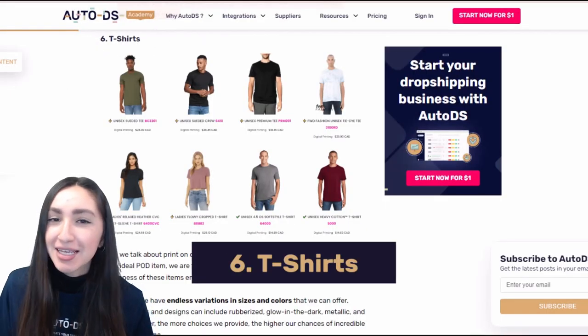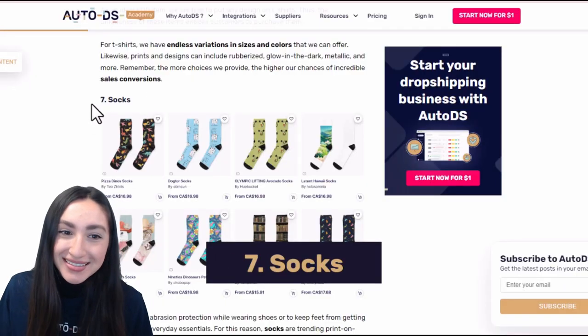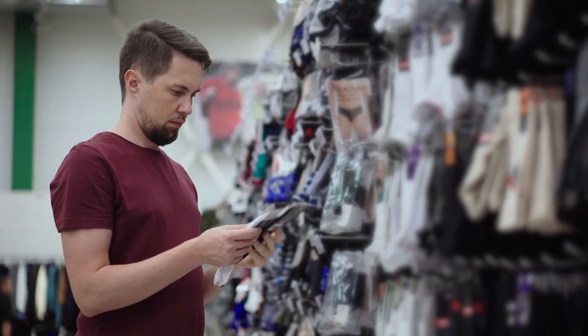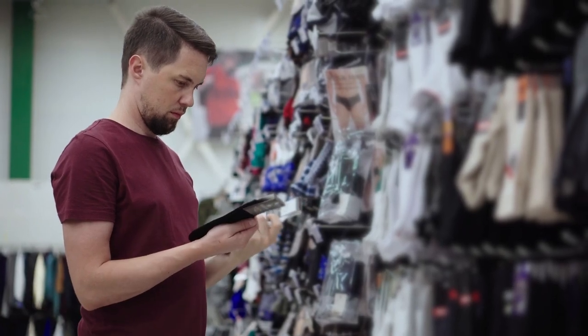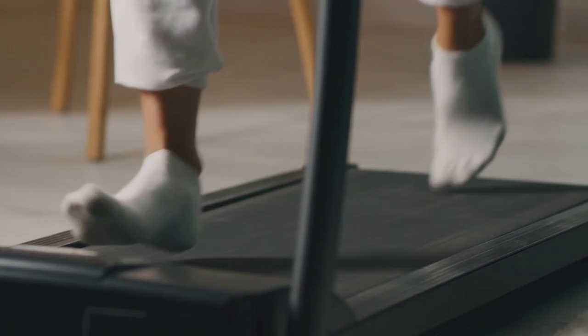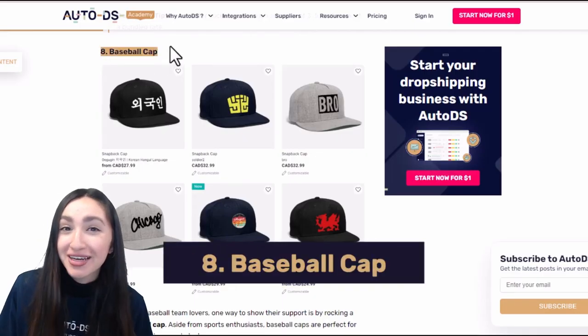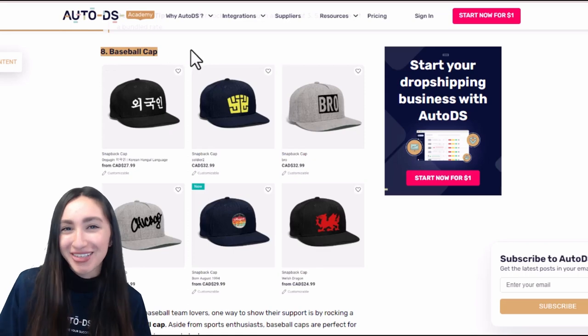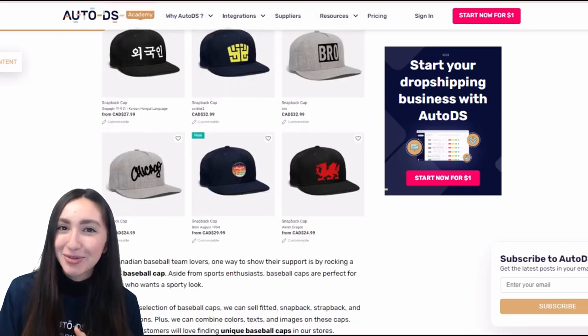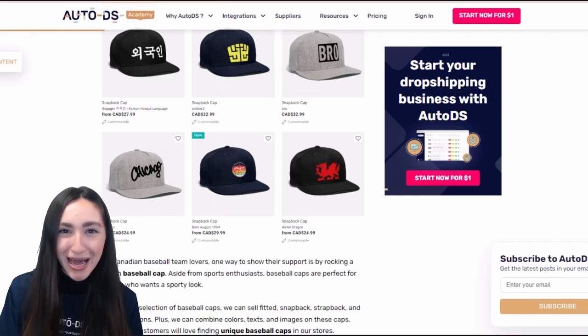T-shirts will never go out of style, making them a great POD product. Socks are an everyday essential, which means they'll always be a trending POD item — remember to offer high quality materials that provide both comfort and style. And for Canadian baseball team lovers, a stylish customised baseball cap is the best way to show your team support.